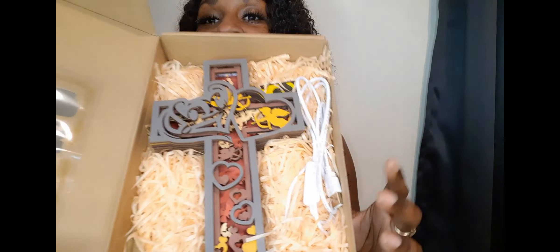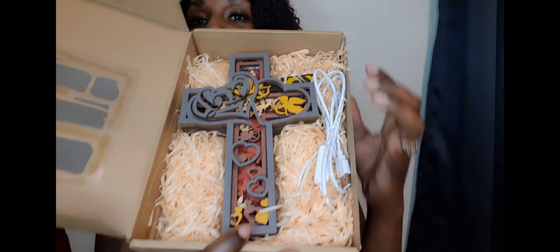Oh my god, look at this — this is one of the first things I ordered. Oh my god, look how beautiful this is! Look at the details — baby, it is 3D. The details in this are amazing. This is beautiful.